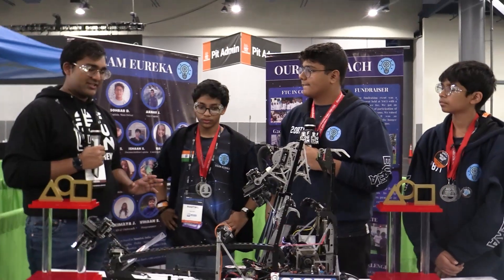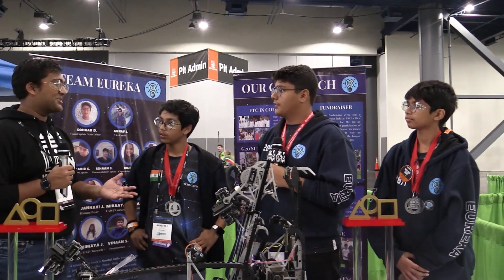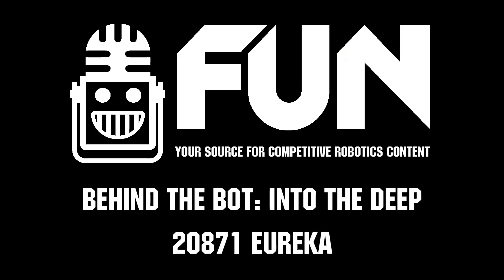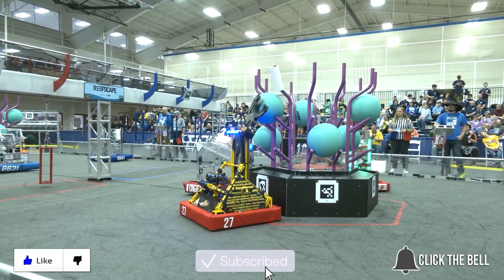Team Eureka, thank you guys so much — a very optimized but simple robot that you just drive super, super well. And that shows — World Championship finalists, very impressive. Reporting for Fun Robotics Network, I'm Abhas and this is Team 2871, Team Eureka. Thanks for watching. Don't forget to subscribe and click the bell to stay up to date on future Fun videos.